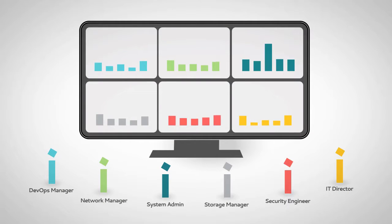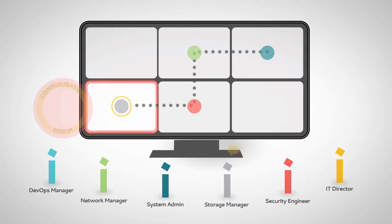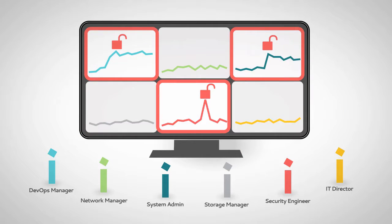With Ipswich, your team can avoid downtime and performance problems, speed up troubleshooting, optimize bandwidth utilization, and identify security vulnerabilities.